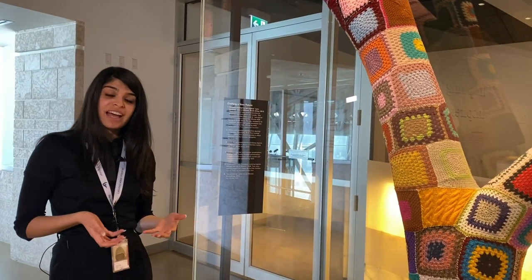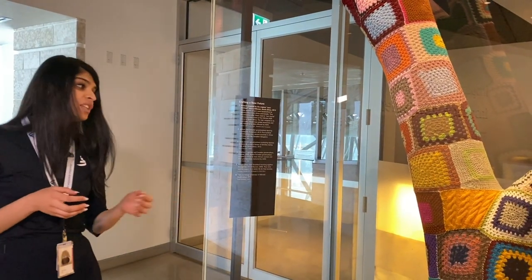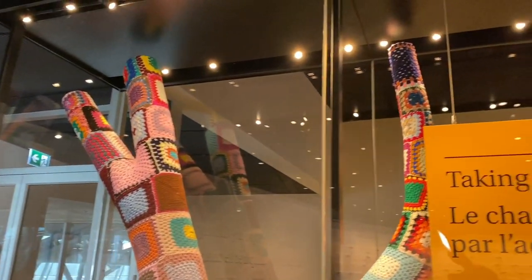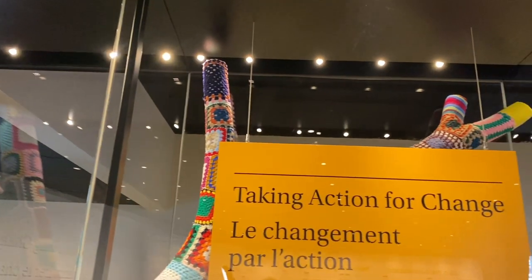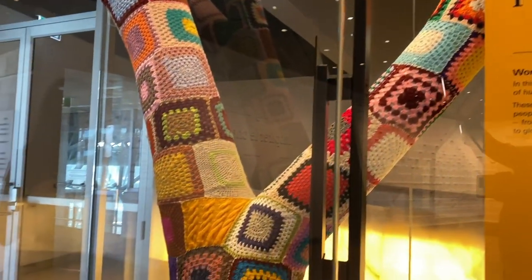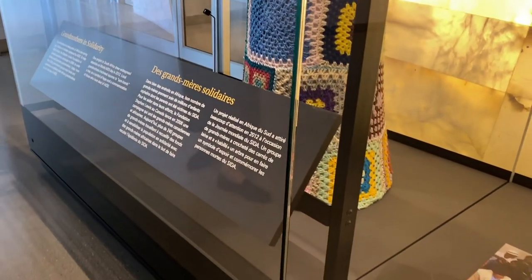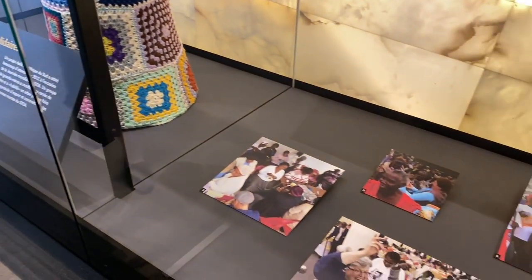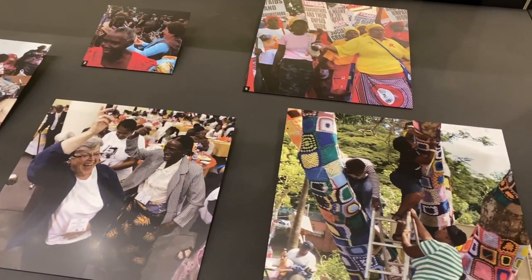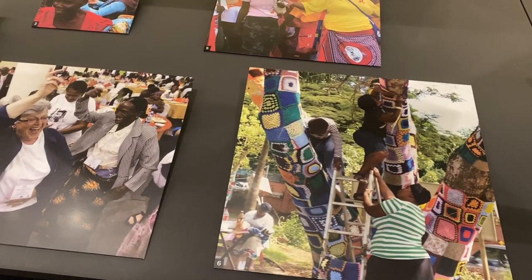One project that received a lot of attention during World AIDS Day in 2012 is a tree that was yarn bombed by grandmothers in South Africa. This is to talk about how we are trying to give hope and commemoration to those who have died of AIDS. We can see an image here of the grandmothers yarn bombing the jacaranda tree in front of the Hillcrest Centre for AIDS in South Africa.